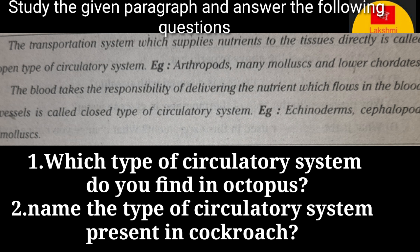The transportation system that supplies nutrients to tissues directly is called the open type of circulatory system — examples include arthropods, many mollusks, and lower chordates. The system in which blood flows in blood vessels delivering nutrients is called the closed type of circulatory system — examples include echinoderms and cephalopod mollusks.